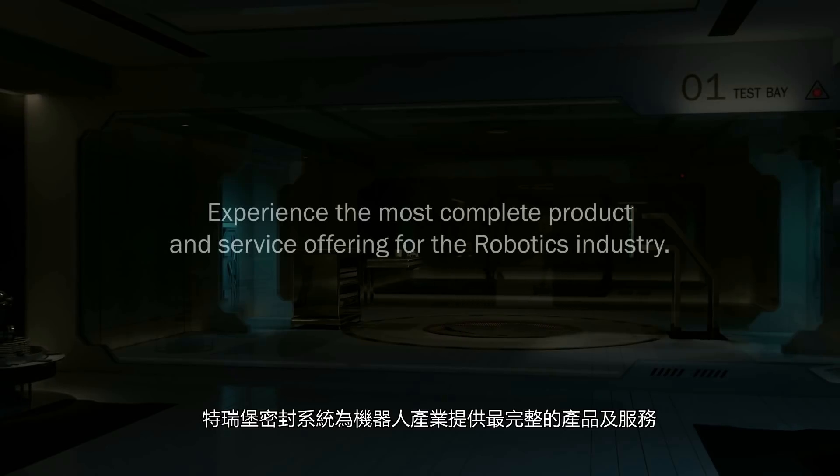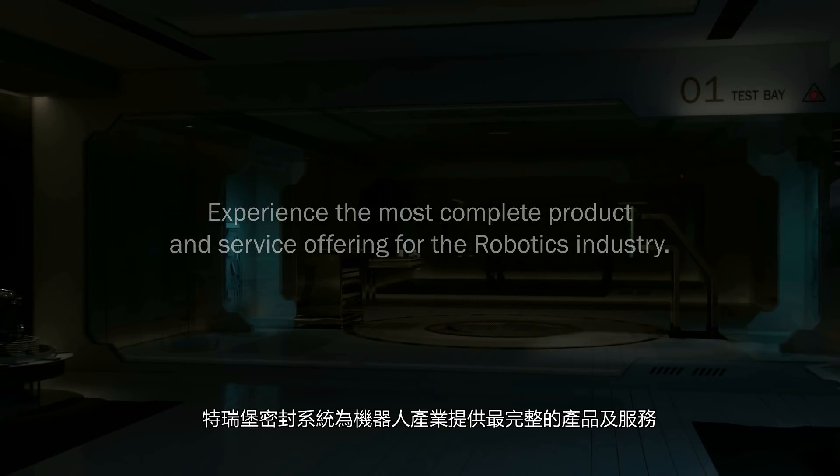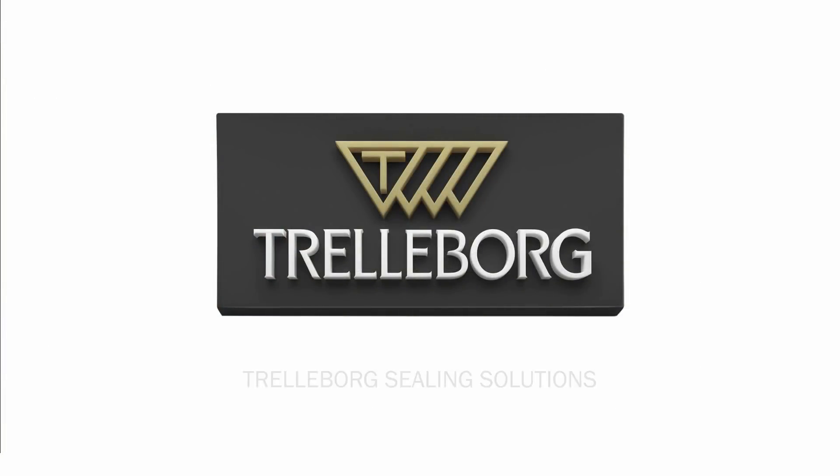Trelleborg Sealing Solutions — experience the most complete product and service offering for the robotics industry. Trelleborg Sealing Solutions, your partner for sealing technology.